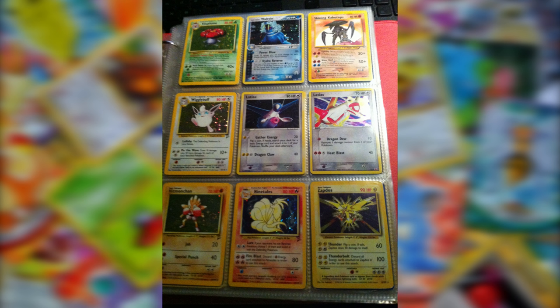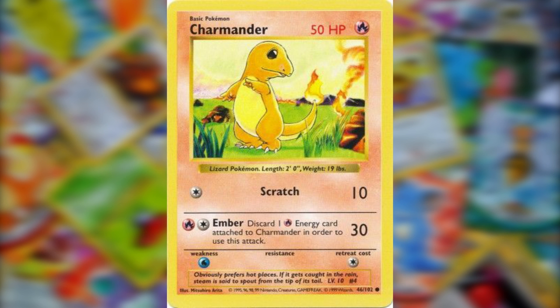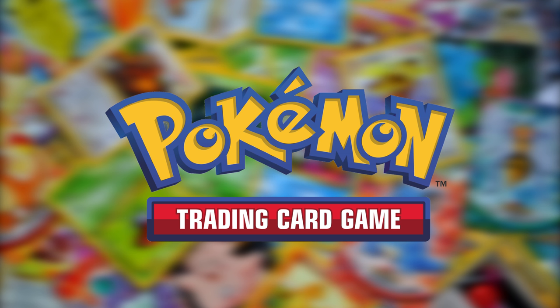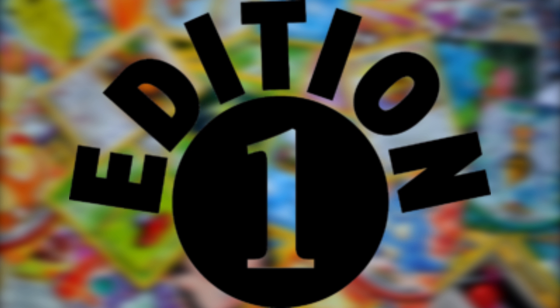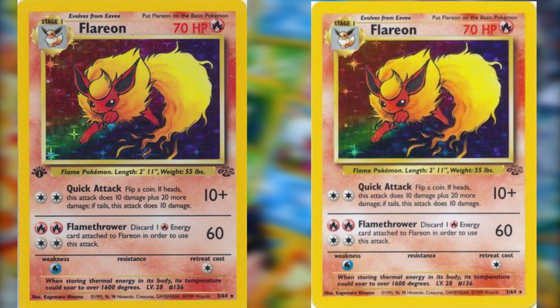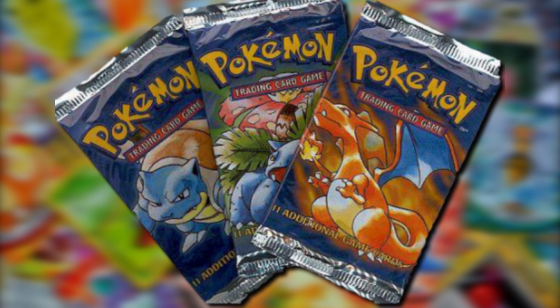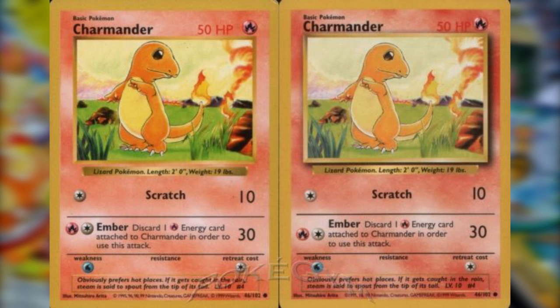The first rare card variant to cover is shadowless cards. The first ever set of Pokémon cards was the Base Set, which had a first edition print containing a small indicator symbol on the card. First edition prints are among the most sought-after cards of any set because of their limited quantity. After the initial first edition print run, the company released an unlimited run of the same cards without the first edition symbol — these are the cards most people got in stores.